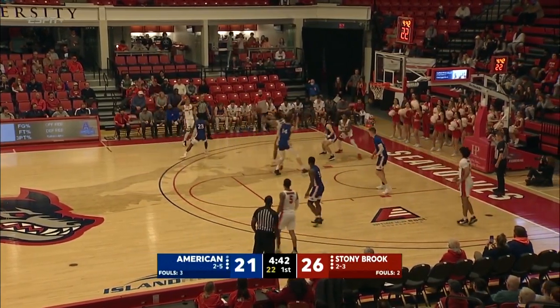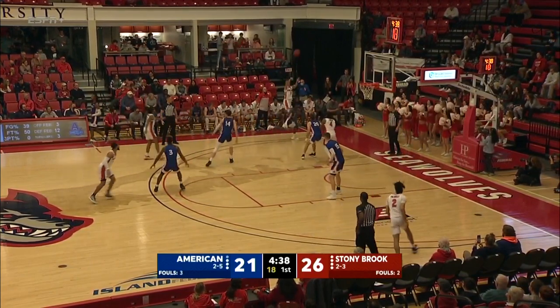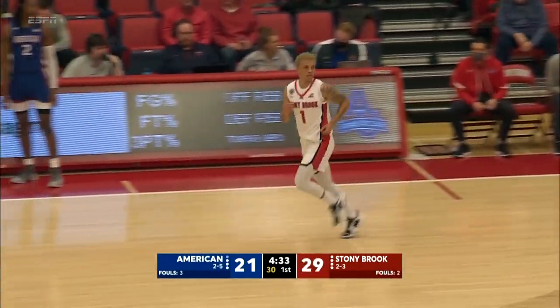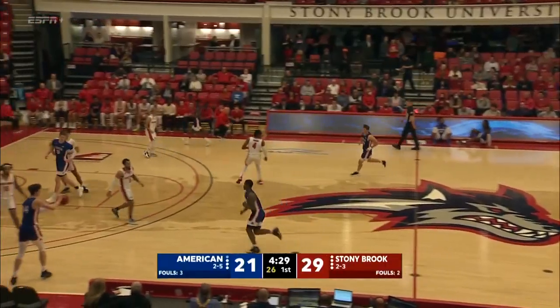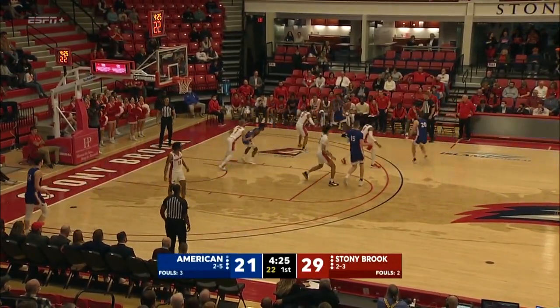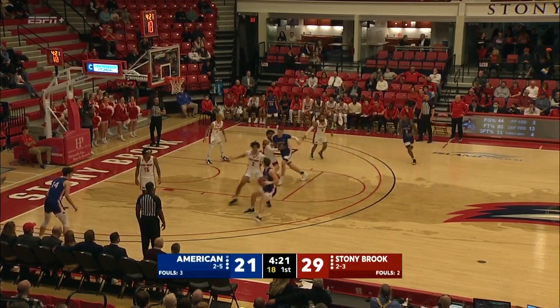Roberts puts the moves on, kicks out to Jenkins, who salvaged a tough pass in the corner. Step-back triple — Jenkins got it! What a tough shot there by Jenkins — fading away in the corner with a defender on him. Nothing but the bottom of the net. Well, that's the way to end a scoreless drought — put a fadeaway three in the corner.